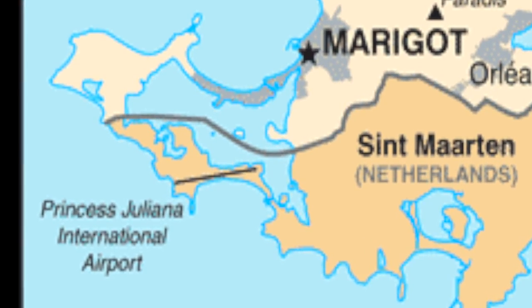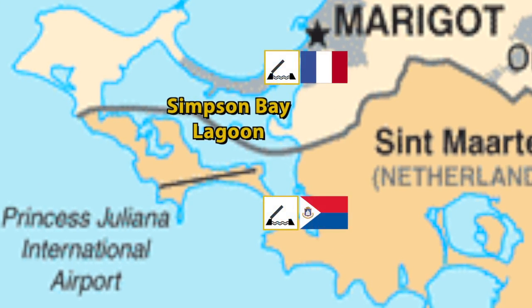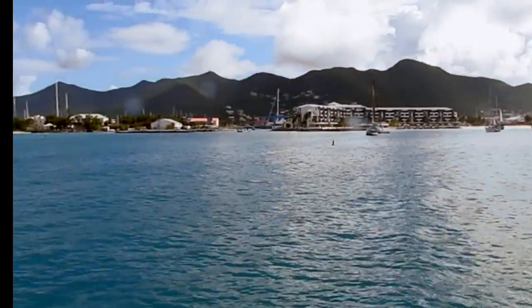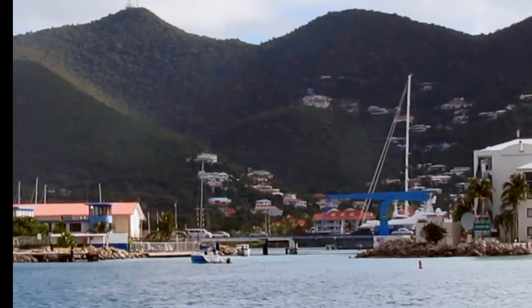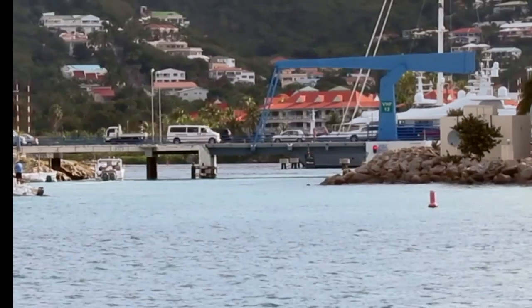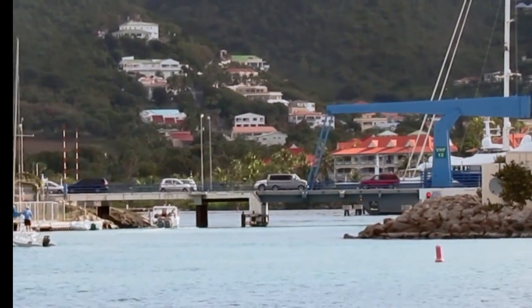One unique feature of St. Martin is Simpson Bay Lagoon, accessed only through drawbridges, which offers a less rolly, protected anchorage. We are waiting for the bridge to open at 9:30 to let boats in and out. Boats in the lagoon will single-file out, then boats outside will single-file in — including us. We are going to Simpson Bay Marina.